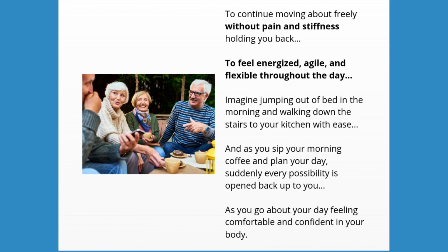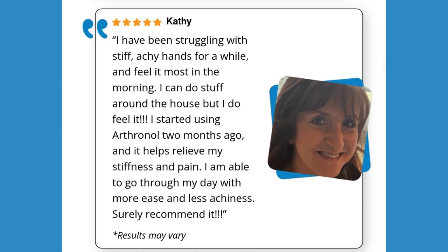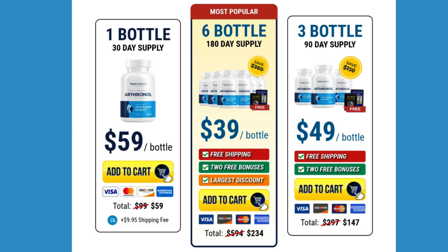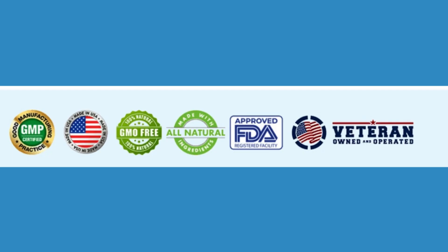Bromelain: an enzyme from pineapple that helps in reducing inflammation and joint discomfort. Quercetin: it has antioxidant and anti-aging properties that protect joints from degeneration due to aging. Glucosamine sulfate: improves joint function and reduces pain, being a building block for cartilage.